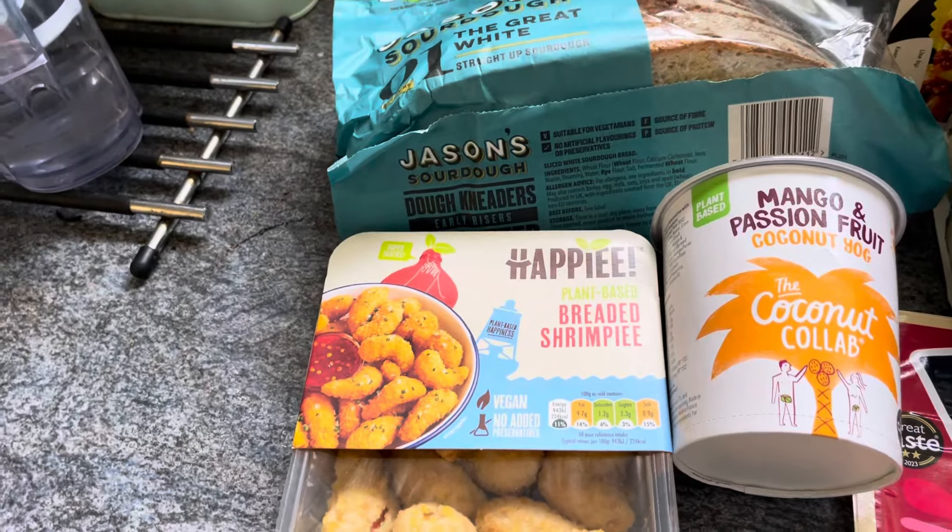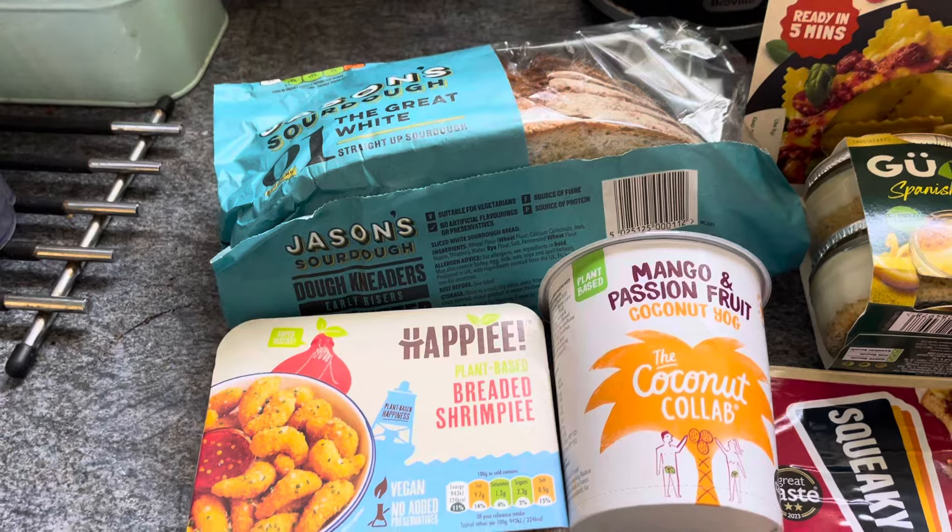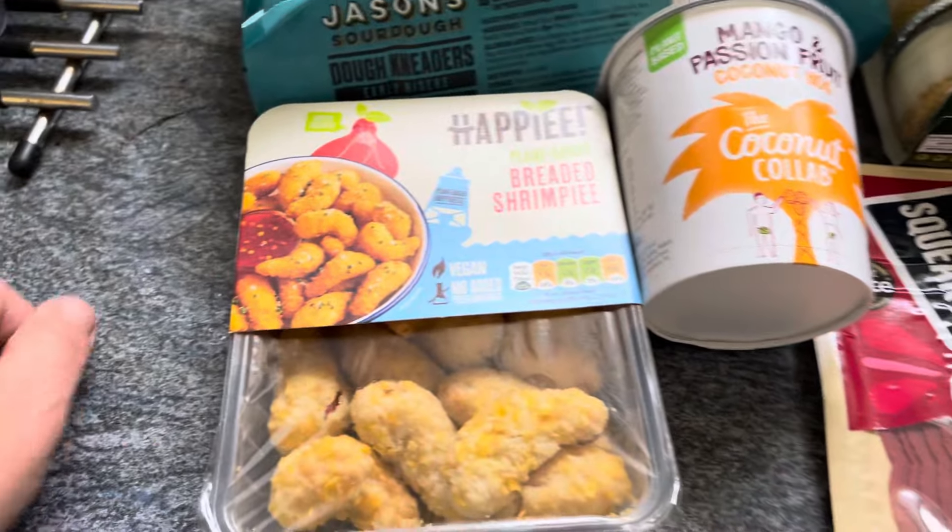I got the Jason's Sourdough Great White bread. I got that one because it had a good date on it — that was two pounds, and part of the meal deals.